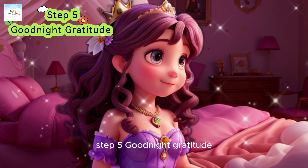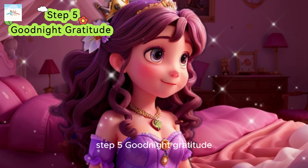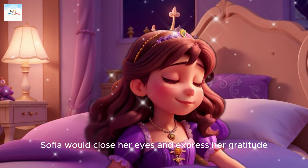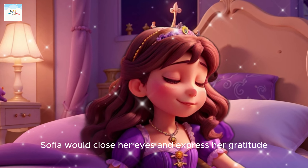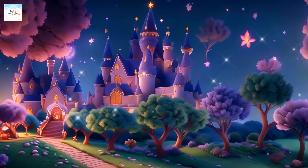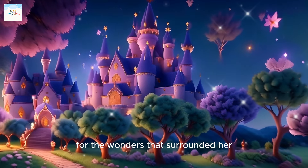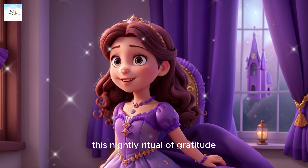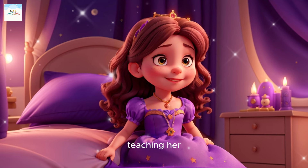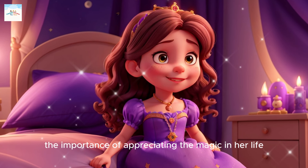Step 5: Good Night Gratitude. Before drifting off into the world of dreams, Sophia would close her eyes and express her gratitude. She thanked the magical creatures, the enchanted items, and the kingdom itself for the wonders that surrounded her. This nightly ritual of gratitude filled Sophia's heart with joy, teaching her the importance of appreciating the magic in her life.